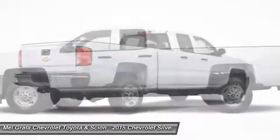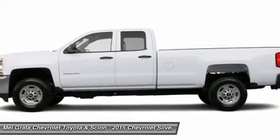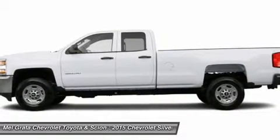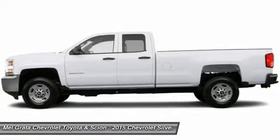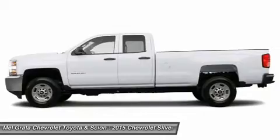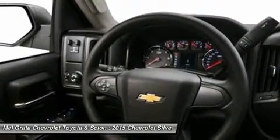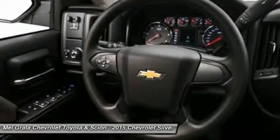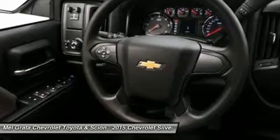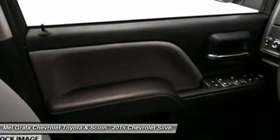The Silverado 2500 HD is also available with a version of the Vortex engine that allows the use of compressed natural gas. The Silverado 2500 HD offers the most standard trailering capacity in its class at 13,000 pounds, thanks in part to smart technologies like trailer sway control and an available trailer brake controller. The 2500 HD equipped with the available Duramax engine is capable of towing 17,900 pounds.